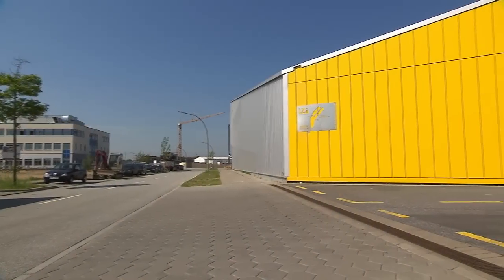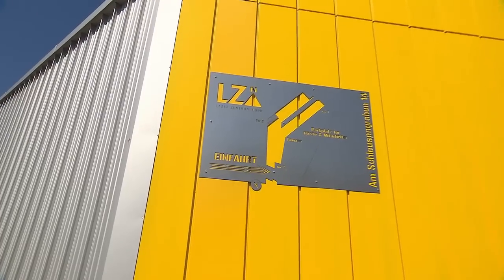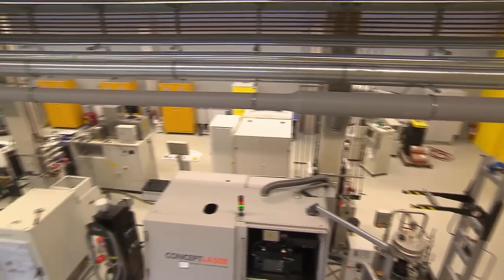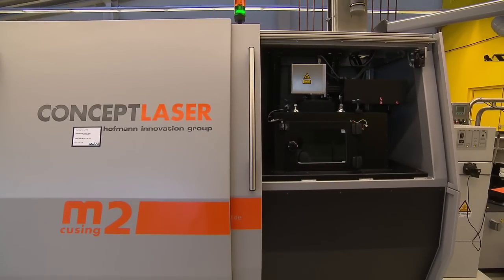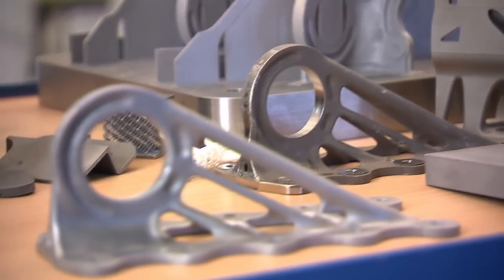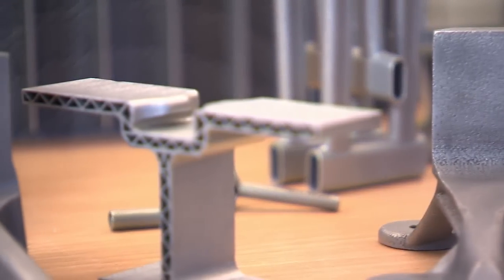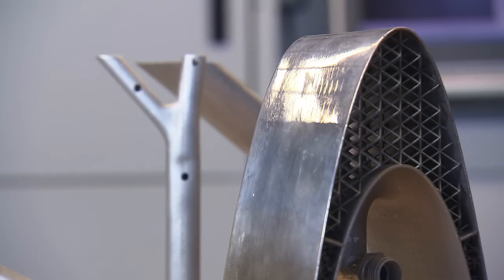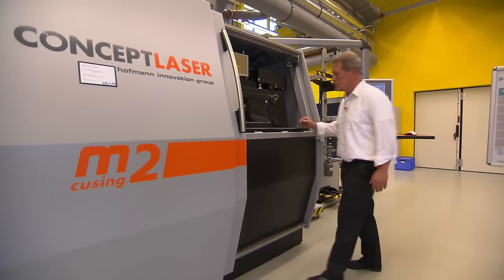From the outside, this building near Hamburg provides little indication that one of the most exciting projects currently underway at Airbus is taking place here. It's 3D printing, otherwise known as additive layer manufacturing. These remarkable printers are able to produce metal printed parts for the whole range of Airbus aircraft that are lighter, stronger, and potentially substantially cheaper to make than at the moment.